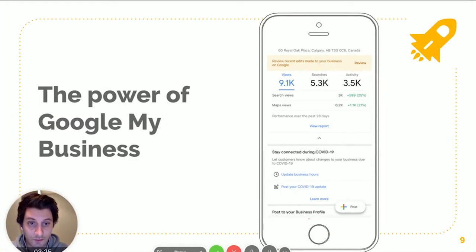This is the crazy power of Google My Business. In the last 28 days we had over 9,000 views on our profile. If you were paying for 9,000 views on Google Ads at $10 a click, you're looking at $90,000 in ad spend — which is insane. This is all free traffic that we receive.